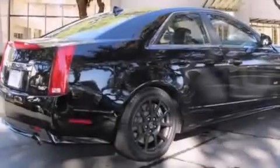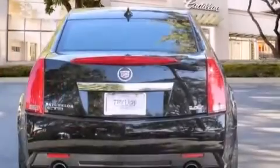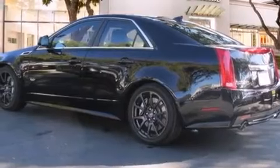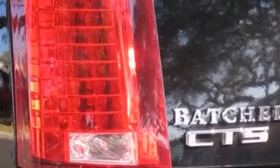Its top features include a navigation system, a rear-view camera, keyless ignition, a low-tire pressure indicator, a supercharger, a limited-slip differential, and a sunroof that enables you to fill the cabin with fresh air at the push of a button.